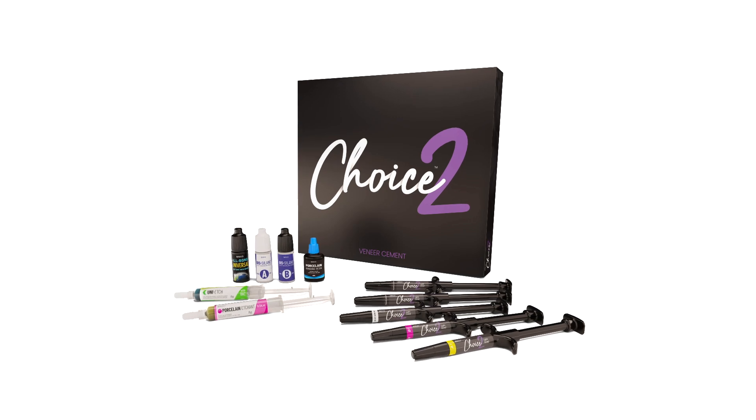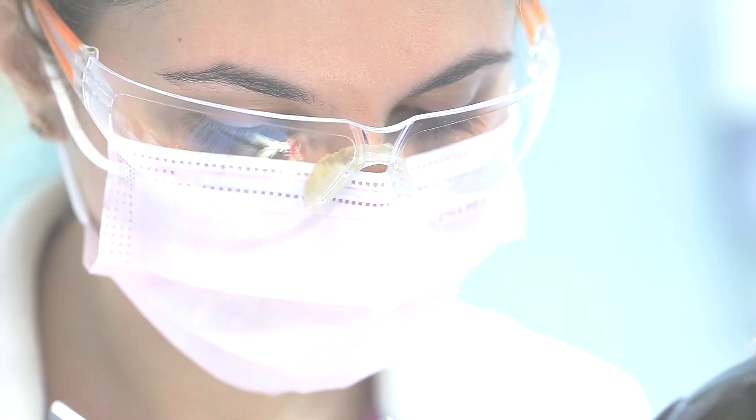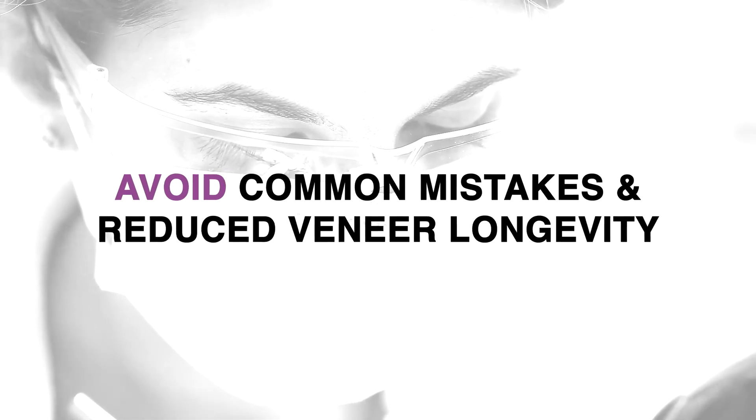Choice II's light-cured nature provides an extended working time, while the cement's high viscosity allows the cement to stay in place. Together, this allows for precise adjustments to be made before curing. This can help to avoid common mistakes like veneer misalignment, which can lead to reduced veneer longevity.